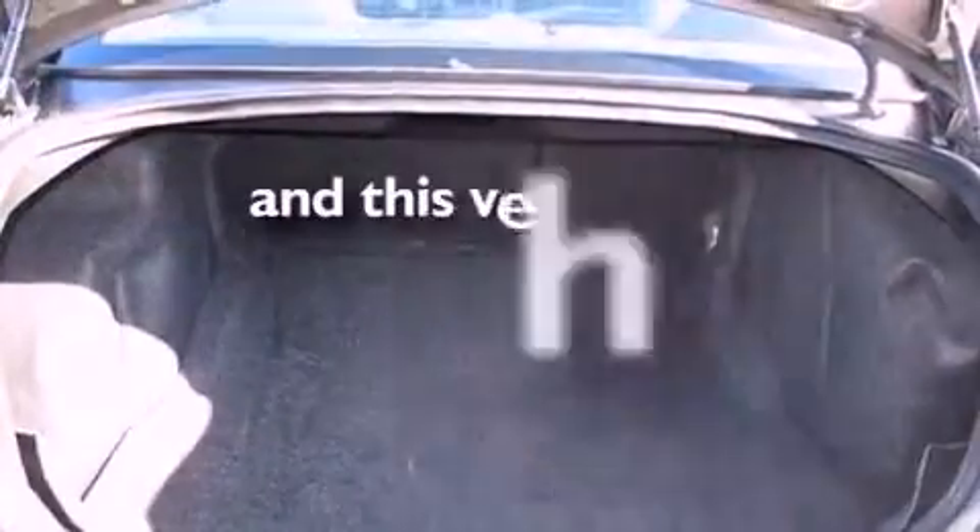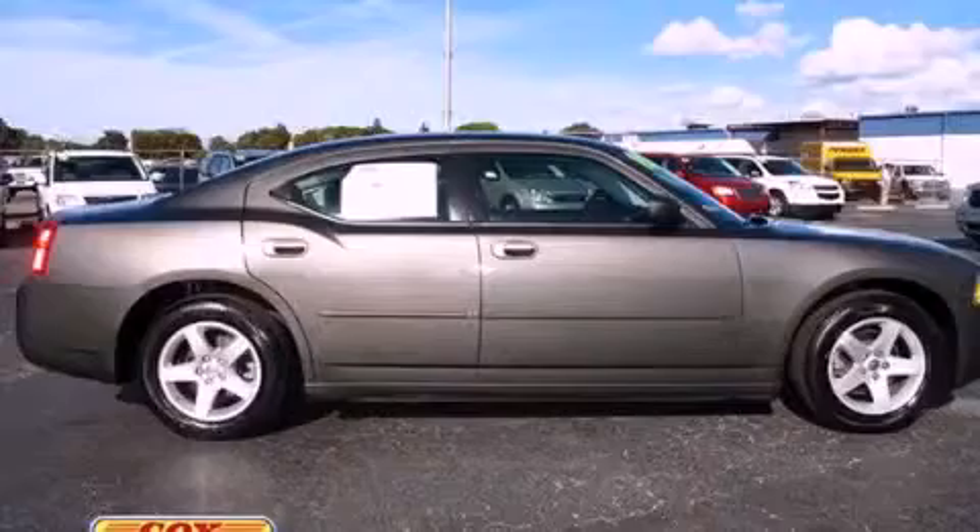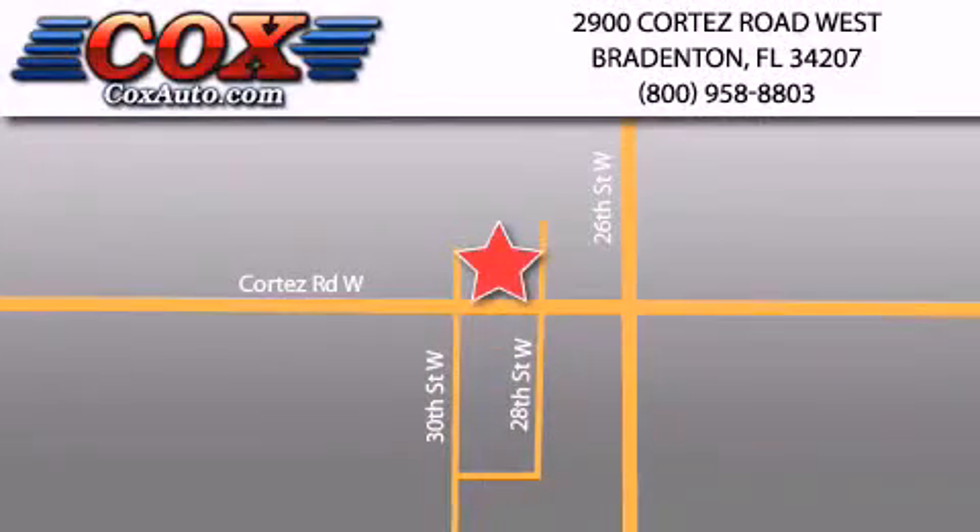This vehicle has fewer than 41,000 miles on the odometer. Stop by today and test drive this vehicle for yourself. Be sure to take advantage of our first-year complimentary basic maintenance on every pre-owned vehicle purchased from Cox Automotive.